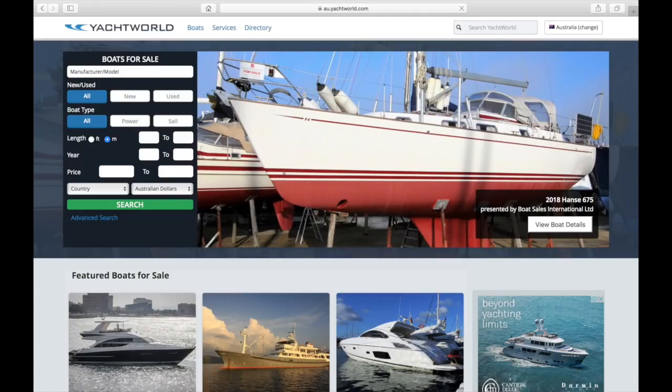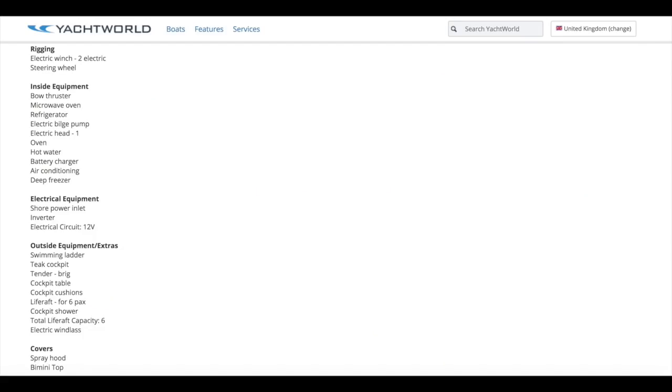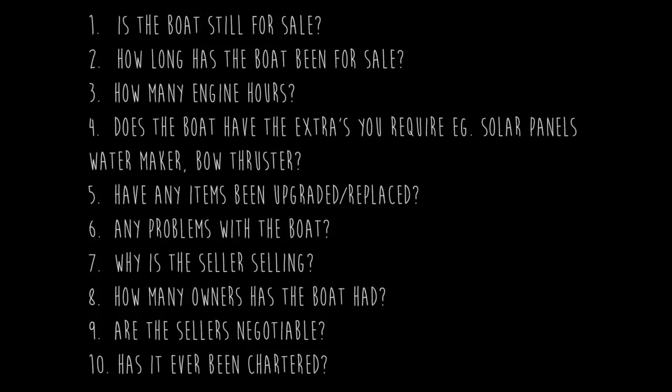We found the best site to search for a boat is Yacht World. However, many of the ads, pictures, inventory and descriptions were cut from previous or similar boats. With this in mind, we had some key questions for each broker we contacted.